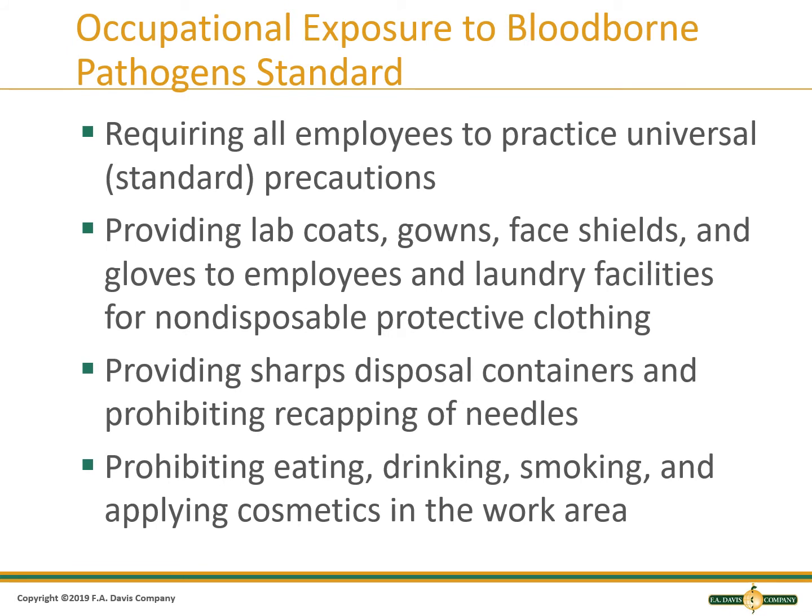The Occupational Exposure to Bloodborne Pathogen Standard is a law that requires all employees to practice standard precautions, meaning that all patients are treated as if they are infectious. Employers must provide lab coats, gowns, face shields, and gloves to employees, and laundry facilities for non-disposable protective clothing such as scrubs for surgical staff. The employer must provide sharps disposal containers and prohibit recapping of needles in the procedure manual and training. A medical facility must prohibit eating, drinking, smoking, and applying cosmetics in the work area.